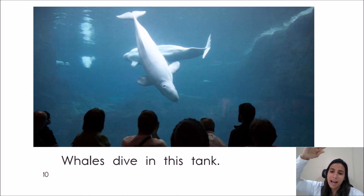Whales dive in this tank. I think it's a beluga whale, don't you think?